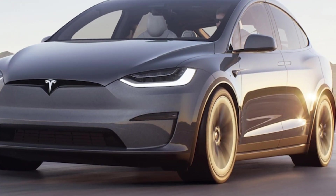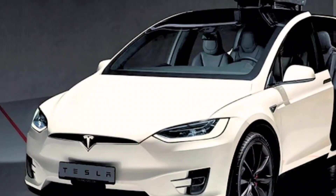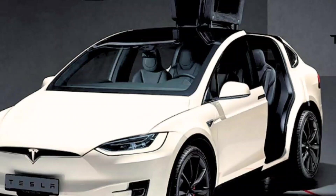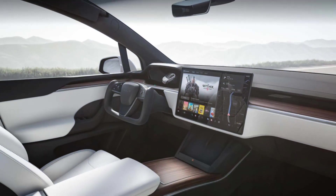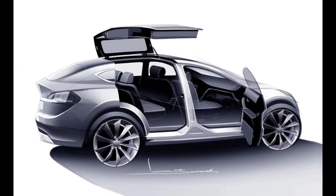The 2024 Tesla Model X is expected to start at $99,880 for the Long Range model and $109,880 for the Plaid model. It is available for order now. Overall, the 2024 Tesla Model X is a great choice for buyers looking for a high-performance, long-range electric SUV with a luxurious interior. However, it is important to do your research and weigh the pros and cons before making a purchase.